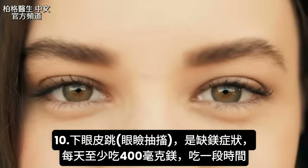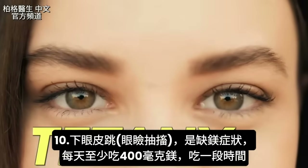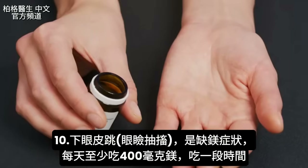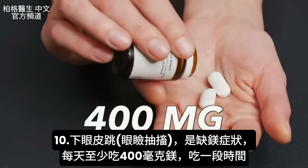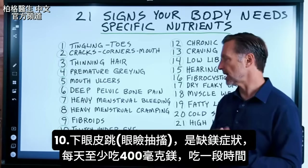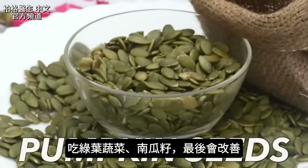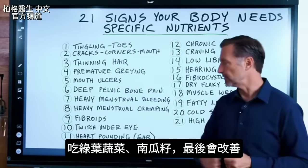Number ten is twitching underneath the eye, called tetany. This is one of the first symptoms of a magnesium deficiency. I would take no less than 400 milligrams every single day. It does take a while to correct, but leafy greens and pumpkin seeds will eventually fix it.